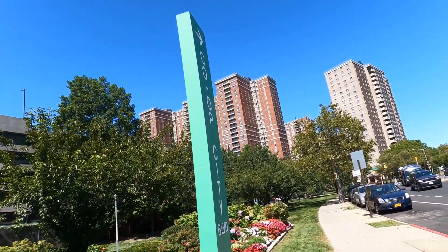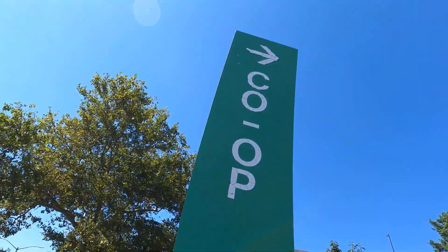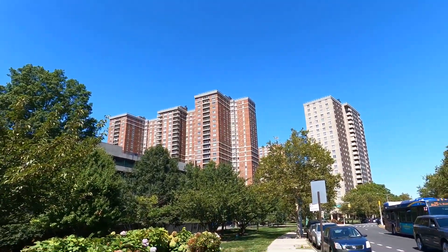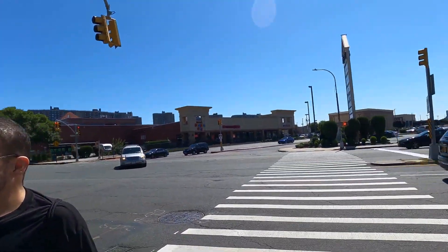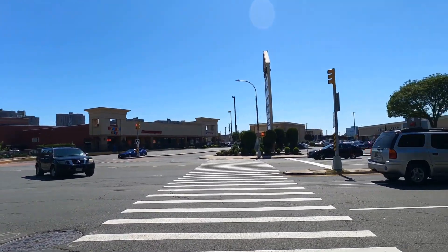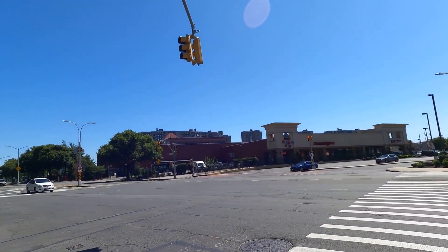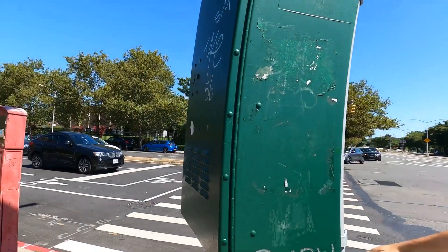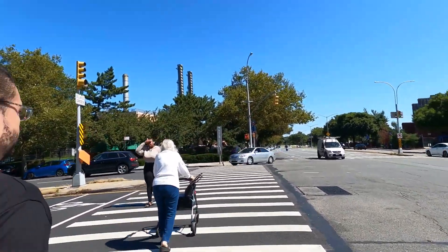We're in Co-op City — this is my old neighborhood. You can see Co-op City Boulevard right here. And over here is Bay Plaza shopping mall. We're going to go explore it — it's a lot different than what it was before. All the way over there is section five, and we're going this way first.